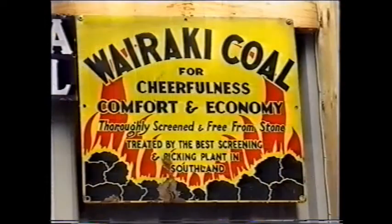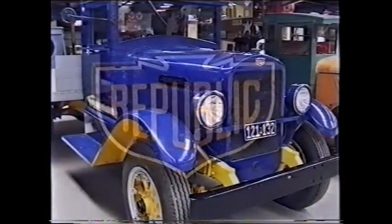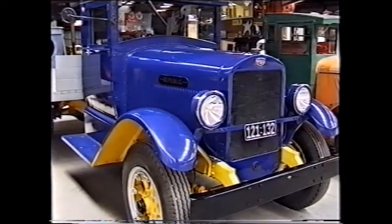Bill's museum has come a long way since the 60s. In the first ten years he might have had 20 trucks. Now the collection stands at about 150.